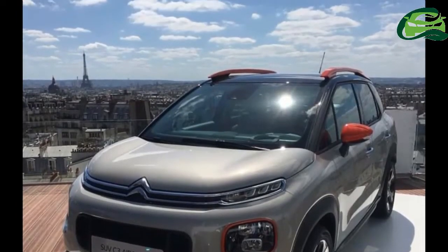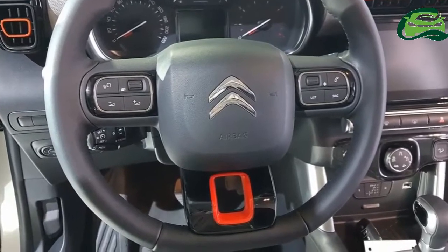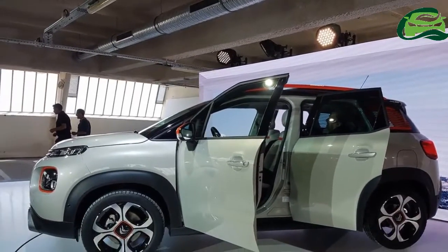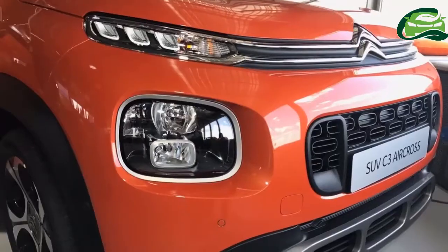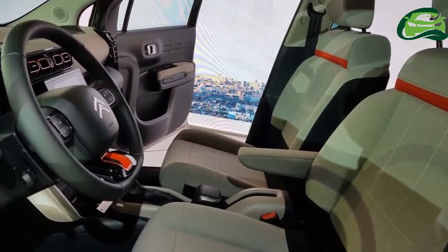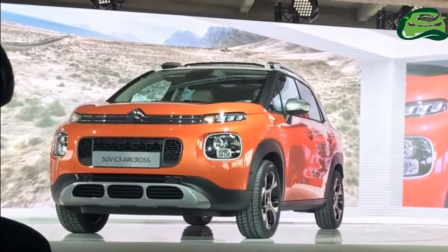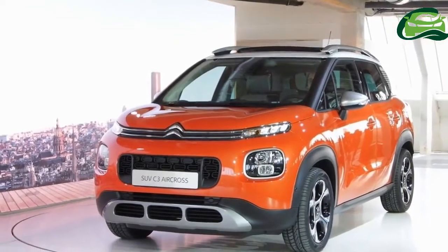After the all-new Citroën C3 in June last year, Citroën unveiled the Citroën C3 Aircross based on it this week. Here is a set of pictures from the unveiling of the Citroën C3 Aircross, courtesy Passion Met Citroën. While the previous generation Citroën C3 Aircross for Latin America had strong MPV design lines, the new Citroën C3 Aircross is completely revamped to look like a crossover.